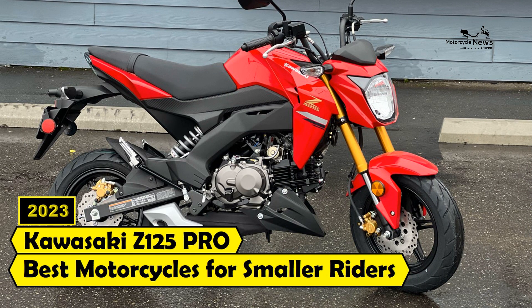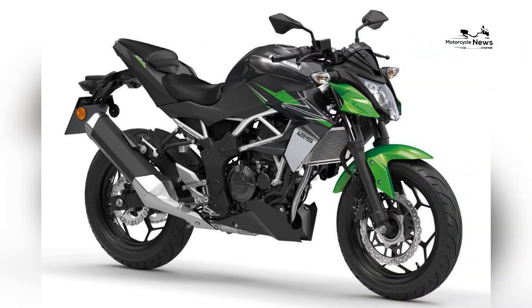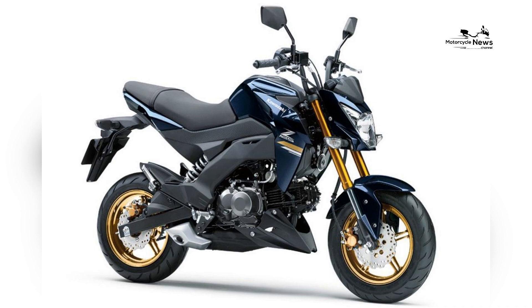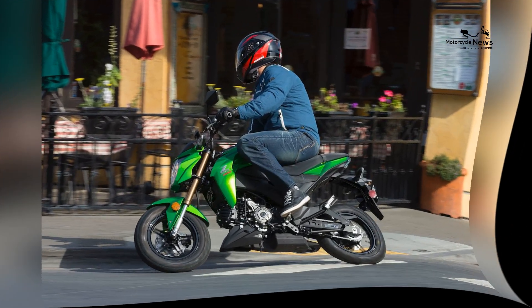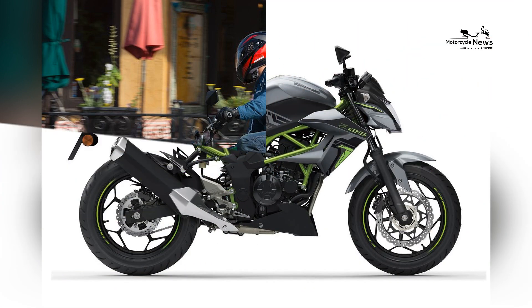2023 Kawasaki Z125 Pro — Best Motorcycles for Smaller Riders. The 2023 Kawasaki Z125 Pro is an impressive motorcycle that caters to the needs of smaller riders who are looking for a compact and agile bike with the perfect balance of power, maneuverability, and style.